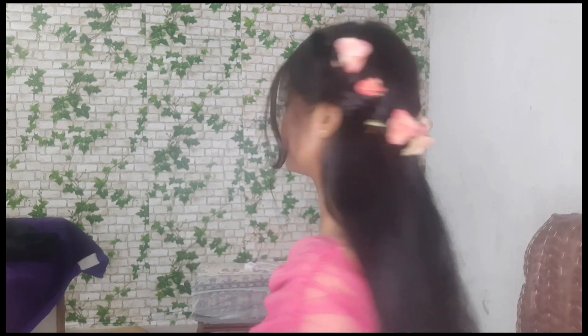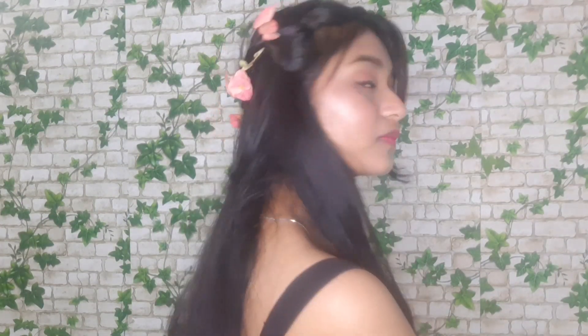I am applying a highlighter. For jewellery, I'm wearing a butterfly set — a neckpiece, earrings, and a cute ring. For my hair, I simply made a braid from two sides. And yes, that's my final look.